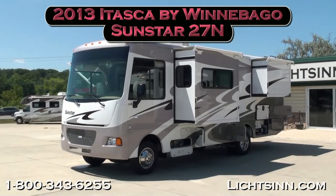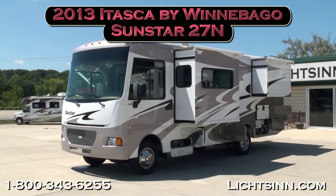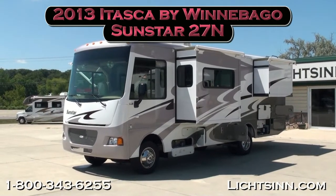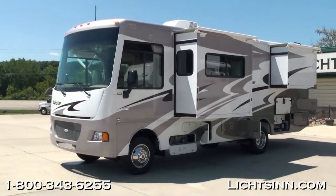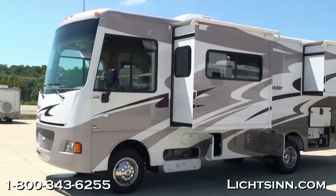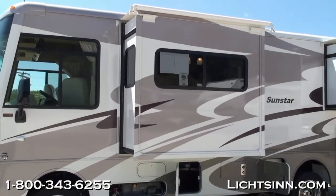Thank you for visiting Litson.com and for the opportunity to showcase our in-stock all-new 2013 Itasca by Winnebago Sunstar 27N, a triple slide-out, opposing slide-out floor plan here at Litson Motors, America's closest dealer to Winnebago Industries, only one mile from Winnebago, Itasca, and Aira here in Forest City, Iowa. This is an all-new floor plan for 2013, taking the place of the Vista and Sunstar 26P.